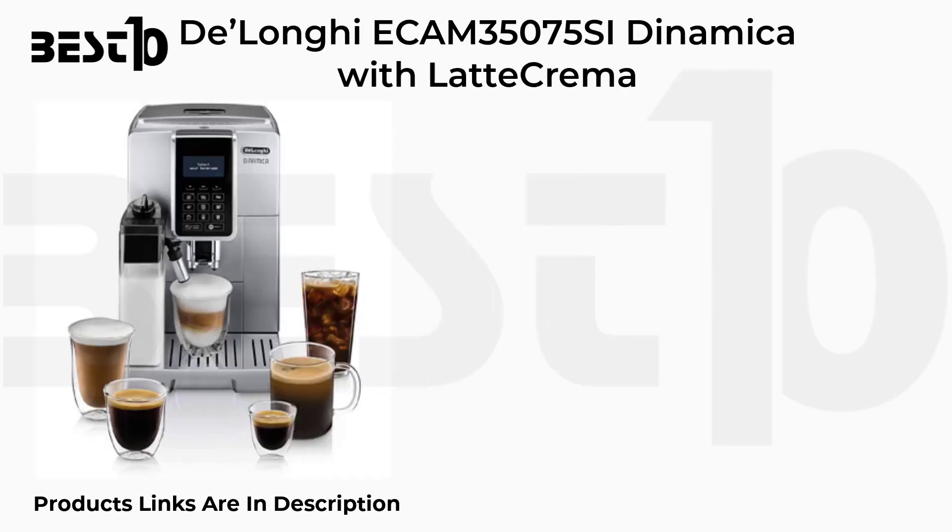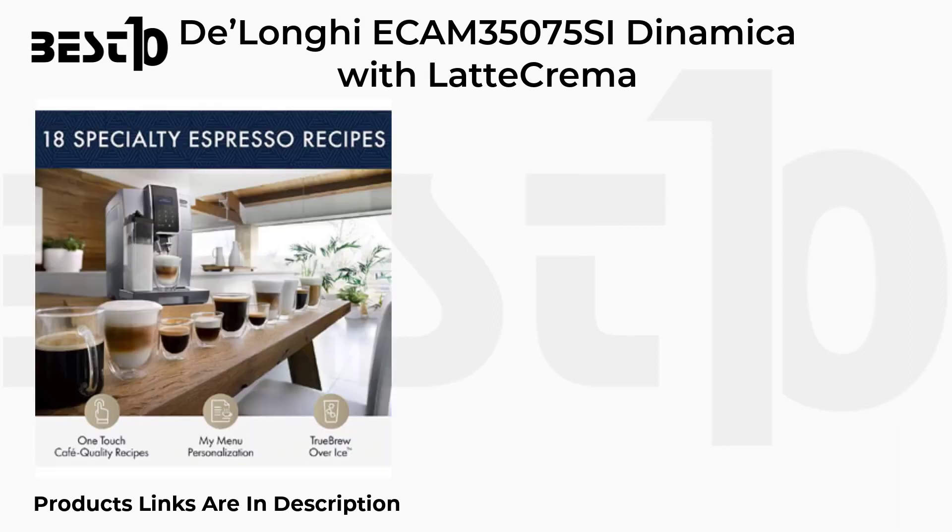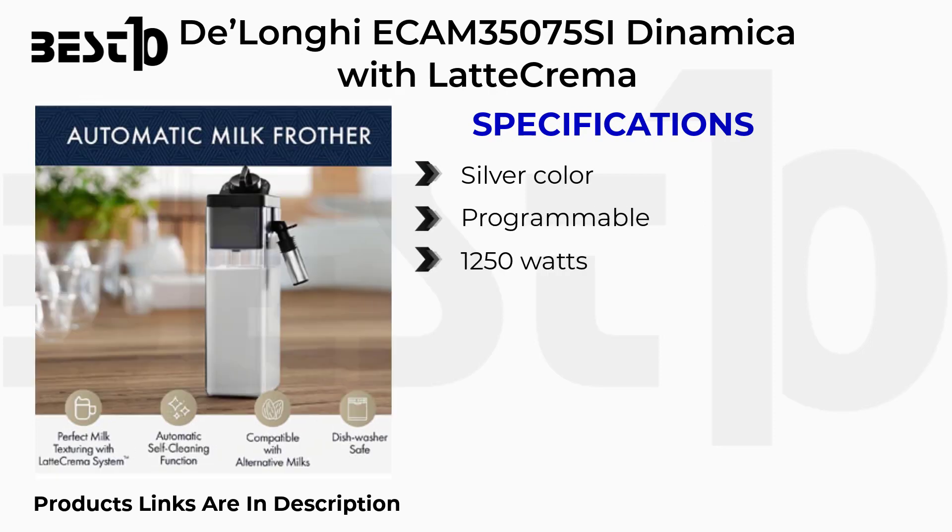Delonga ECAM 35075 SI Dynamica with Latte Crema. Specifications: Silver color, Programmable, 1250W.